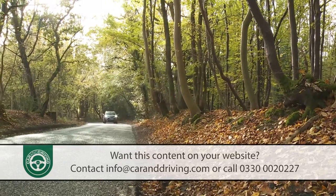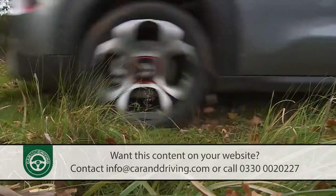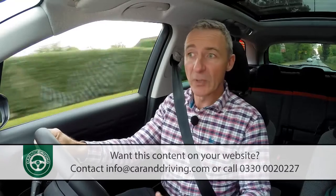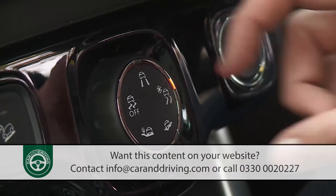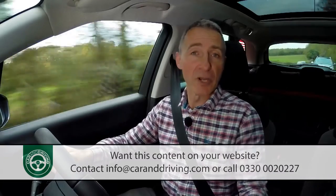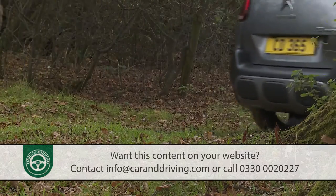Let's finish by briefing you on the optional grip control package. This is a kind of anti-scrabble traction system for the front wheels — it'll keep you going on slippery surfaces without the need for the weight and complexity of a full-blown 4x4 setup. It works by tweaking the ESP stability control system, and via a rotary dial on the dash provides selectable modes for snow and sand, plus an all-terrain setting for mud and a normal mode for low-grip tarmac. As part of the grip control option, you also get grippier all-season tyres and a hill descent assist feature. It's all most buyers will really ever need.